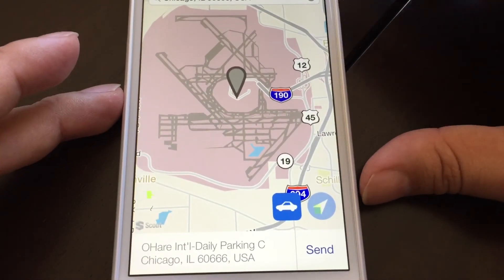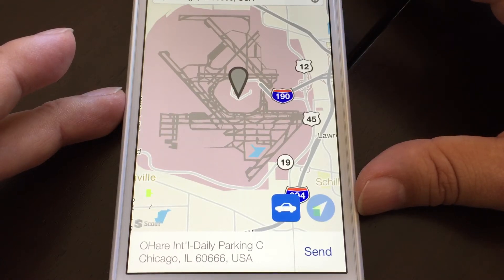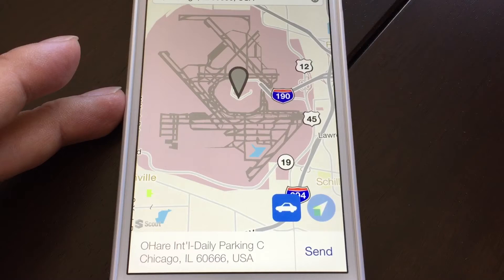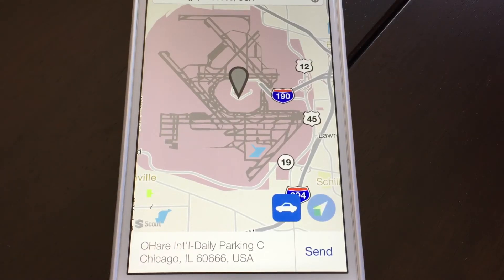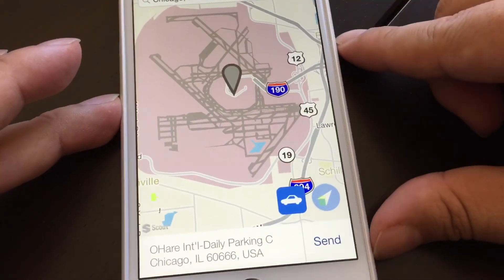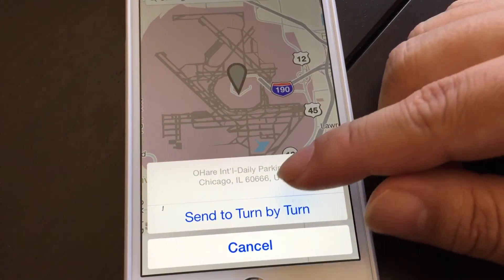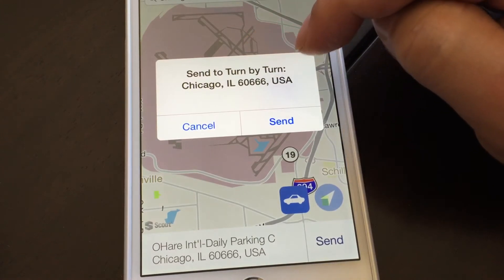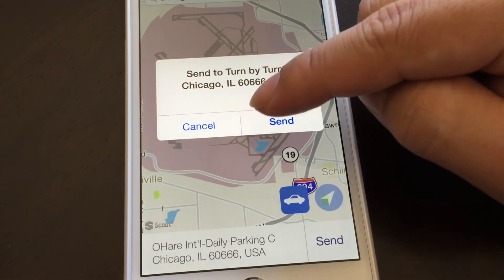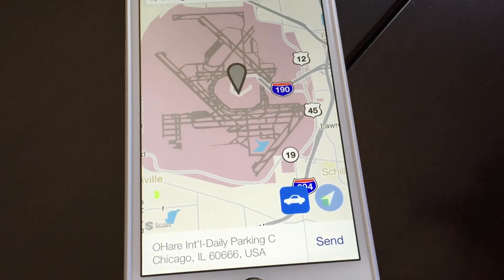One thing I did here is pulled up an address, and my complaint about this is: you have to hit send to send the directions to your car three times. You punch in the address, it uses Bing Maps to find it, then you go to hit send — then it says 'send to turn-by-turn, yes,' then it says 'send to turn-by-turn, yes' again. Three presses for the same action.